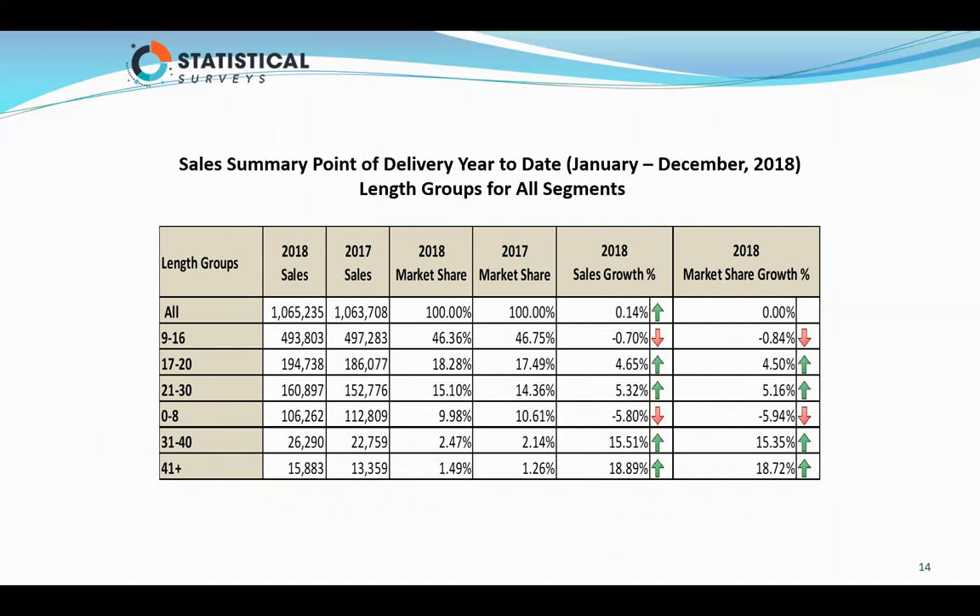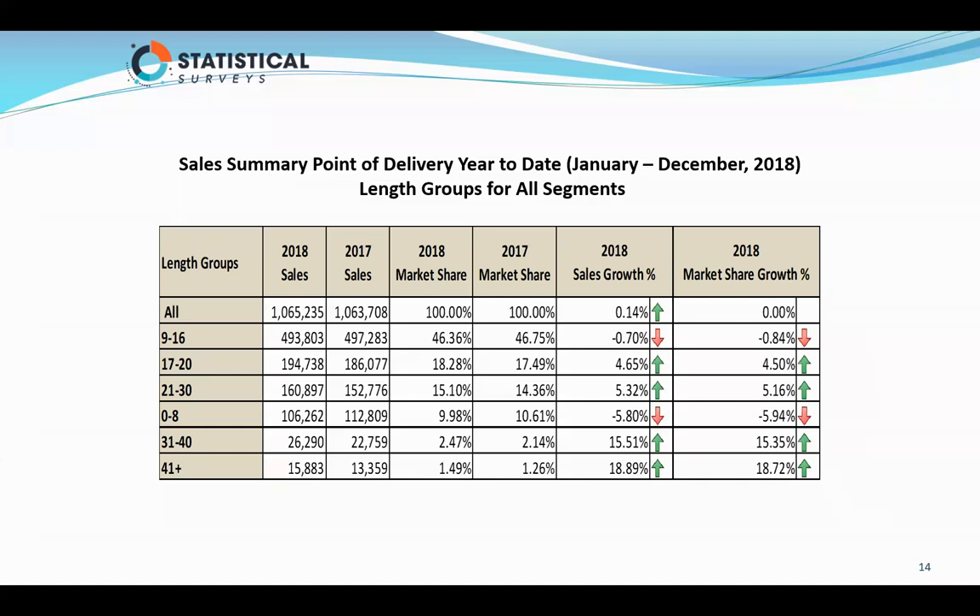What is the most popular length group? Based on all segments across the U.S., 9 to 16 foot is the number one length group in registrations for 2018, at 493,000 units — down about half a point. You can see 17 to 20 foot is up four and a half points. This gives you an idea of what's going on across the industry in length groups.